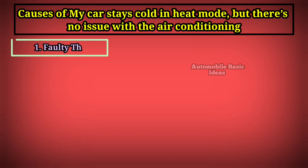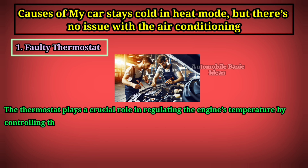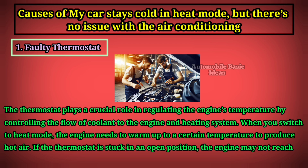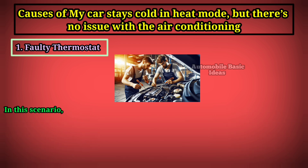One: faulty thermostat. The thermostat plays a crucial role in regulating the engine's temperature by controlling the flow of coolant to the engine and heating system. When you switch to heat mode, the engine needs to warm up to a certain temperature to produce hot air. If the thermostat is stuck in an open position, the engine may not reach the optimal operating temperature, and the heater will blow cold air as a result.